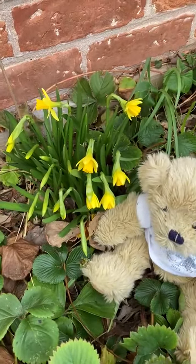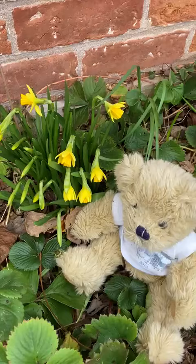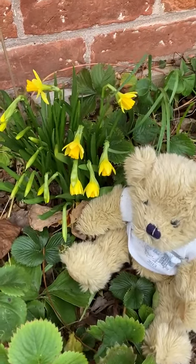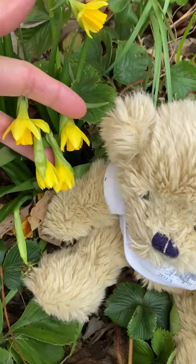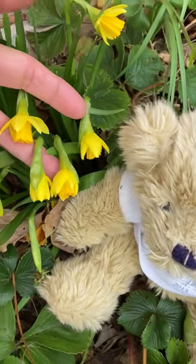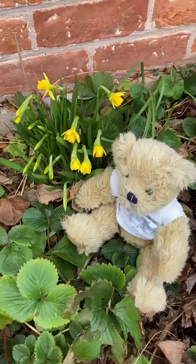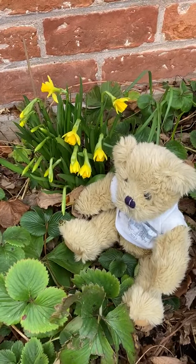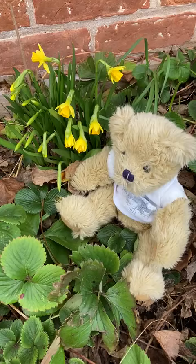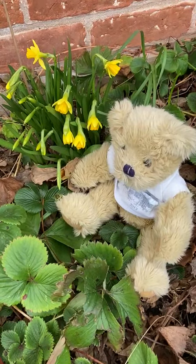Tete-a-tete is the French word for head to head, and they're growing very close together, like their little heads are together. So thank you today, bear, for showing us some lovely little tete-a-tetes. I wonder if you've got any tete-a-tetes in your garden? You could go and have a little look, couldn't you?